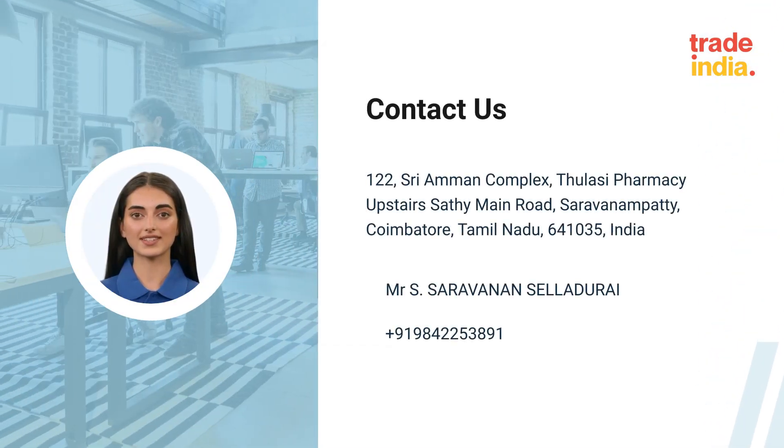If you have any questions or inquiries, please don't hesitate to contact us. Thank you for choosing Royal Fountains and Equipments.